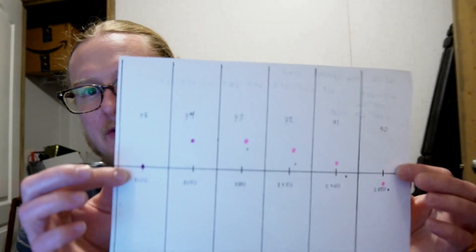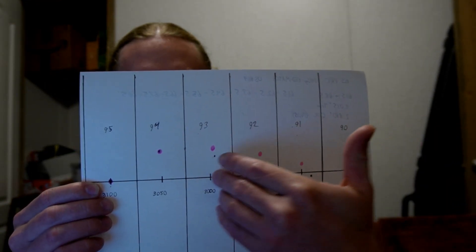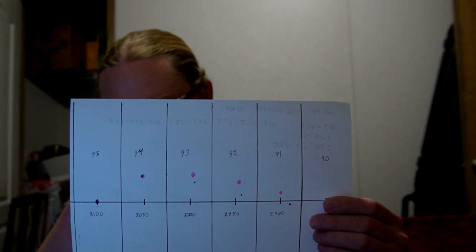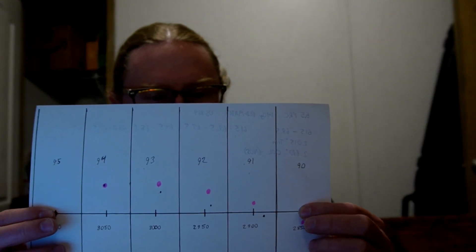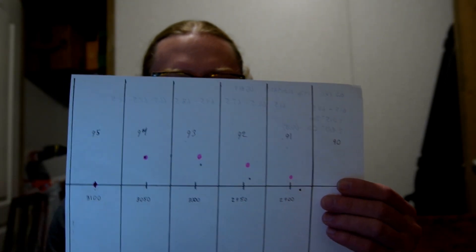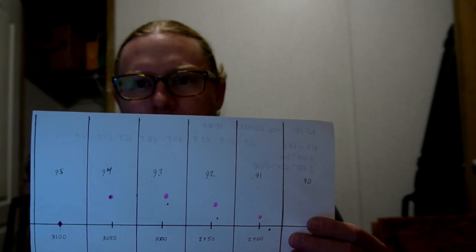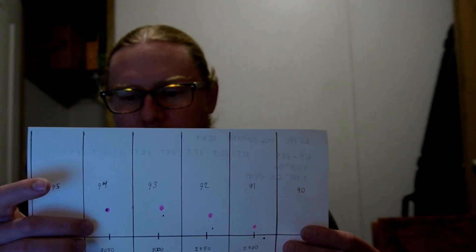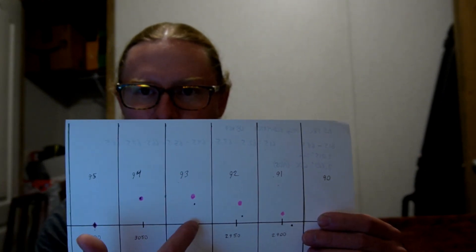Basically how this test graph works: you take six charge weights, start with your lowest charge weight, shoot one, then the next, then the next, all the way through. Tim Sellers described doing these one grain apart in charge weight, giving you a significant velocity difference across the range. As you increase charge weight, velocity picks up and bullets hit a little higher. But at some point, if positive compensation is occurring, one of those faster bullets is going to hit lower than one of the slower bullets.